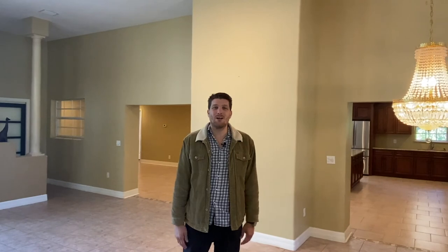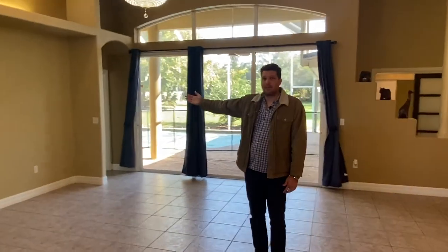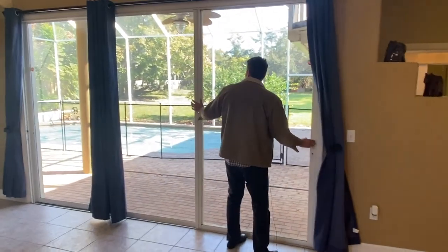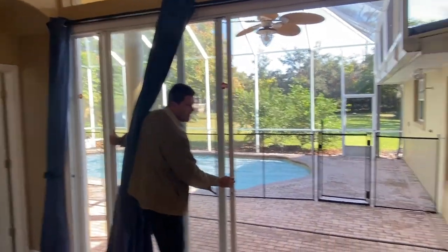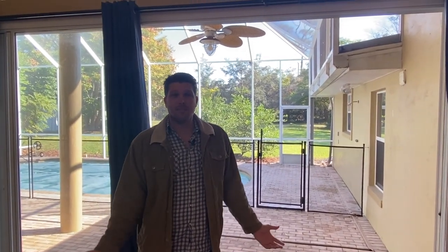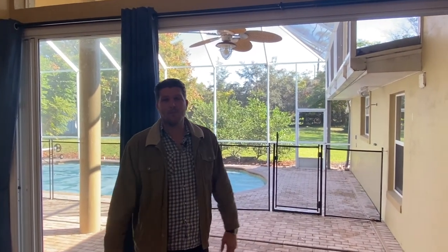All right, so when you first walk in, you walk into a spacious living room where the previous owners had their formal dining room set up, followed by the formal living room. You've got plenty of space for your TV and lots of room for decoration. My favorite feature of this living room area is going to be the accordion sliding glass doors that open up to the pool yard — perfect for this cool weather and in the spring and summer when you're having a party. It's a great place to entertain and flow between the pool and the living room.